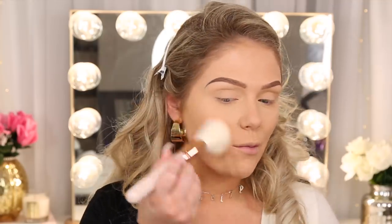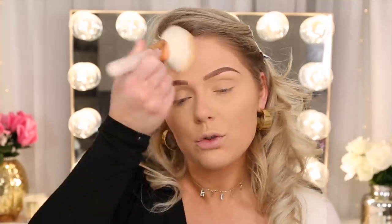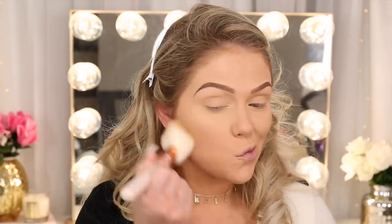This reminds me of the Jaclyn Hill mood light — the big one you could use to set your whole face. Same sort of concept — a very subtle light glow all over your face, not just as a highlight. So if you like to glow, I think you would really like this. It looks really really pretty on my skin.